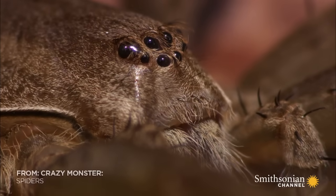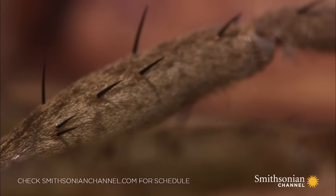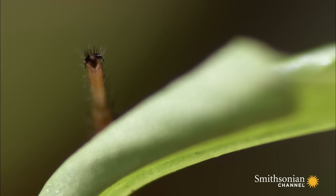This is the fishing spider. This spiky-legged spider haunts fishpond residents the world over. Its good looks are enough to scare you to death, but it's its legs that are truly freaky.